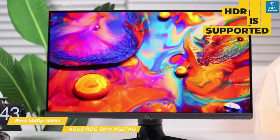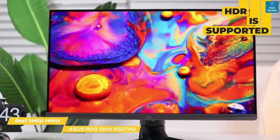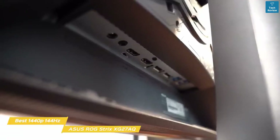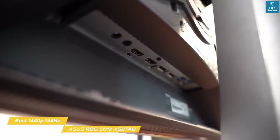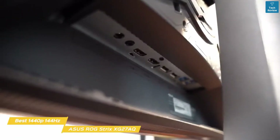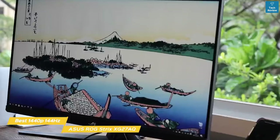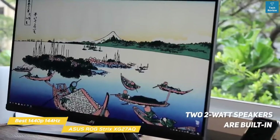HDR is also supported, allowing 10-bit color processing for support of billions of colors. The ports on the XG278Q are found under a clip-off plastic cover and include two HDMI 2.0 ports, DisplayPort 1.2a, two USB 3.0 ports, and a 3.5mm headphone jack. Two 2-watt speakers are also built in for basic sound output.